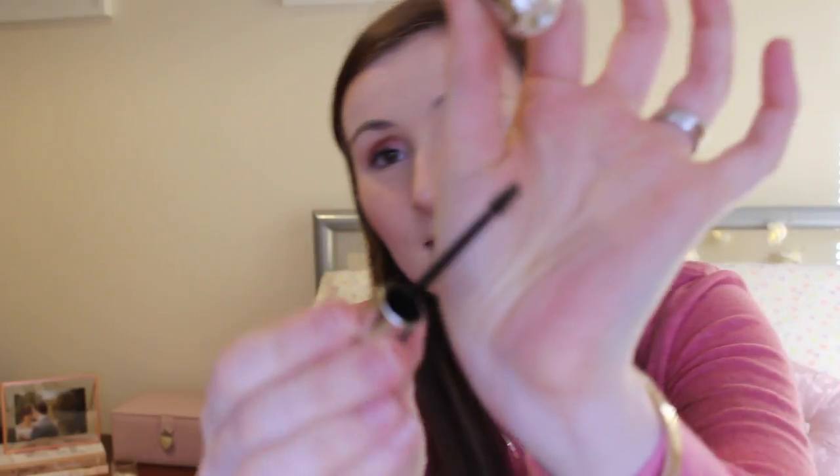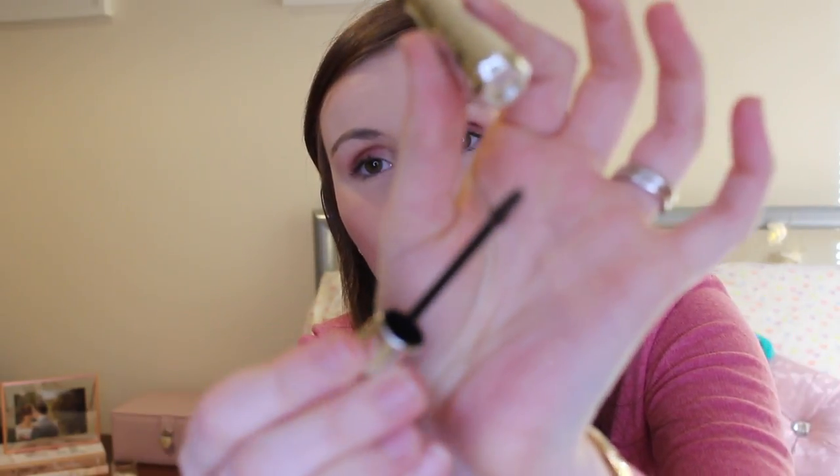I also picked up the new Benefit Give Me Brow Volumizing Fiber Gel in the colour Medium — now called number 3. I was running out so I needed a new one. I absolutely love the new packaging — they've rebranded everything and it's just so cute. It's basically like a little mini mascara for your eyebrows, which I love.